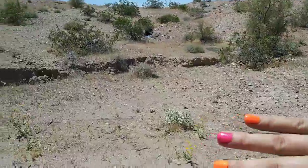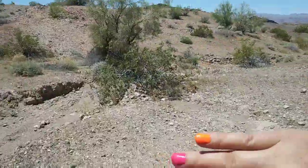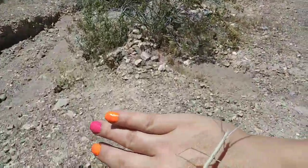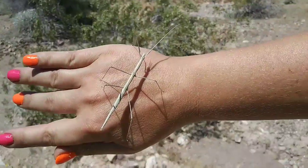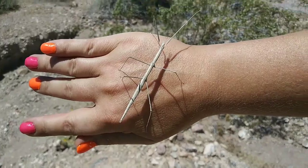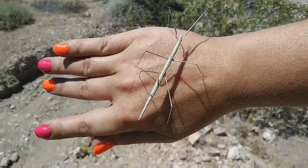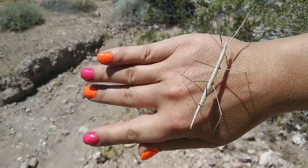We're about to leave, buddy. Don't want you getting run over. How about you walk into this nice little crevice. Do you see this guys? I can't see if I'm actually videoing him. Check him out! Isn't he cool? I didn't want him to fall off my arm. Very cool.